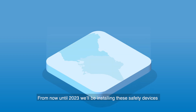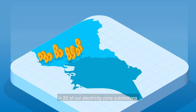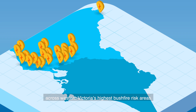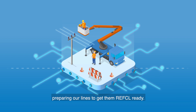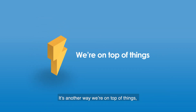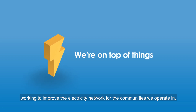From now until 2023, we'll be installing these safety devices in 22 of our electricity zone substations across Western Victoria's highest bushfire risk areas. We still have plenty of work to do, so you may see our crews out and about preparing our lines to get them REFCL ready. It's another way we're on top of things, working to improve the electricity network for the communities we operate in.